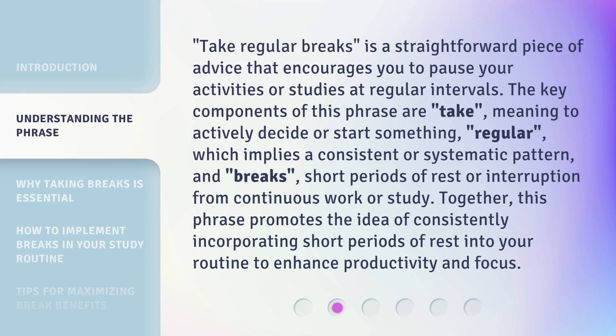Take regular breaks is a straightforward piece of advice that encourages you to pause your activities or studies at regular intervals. The key components of this phrase are: take, meaning to actively decide or start something; regular, which implies a consistent or systematic pattern; and breaks, short periods of rest or interruption from continuous work or study. Together, this phrase promotes the idea of consistently incorporating short periods of rest into your routine to enhance productivity and focus.